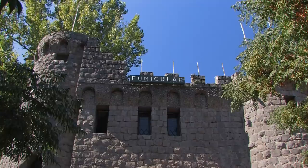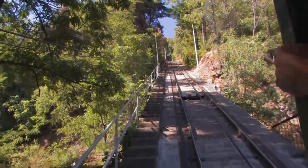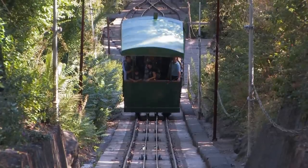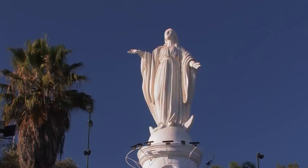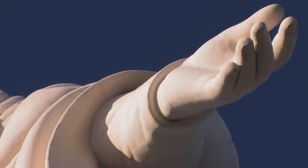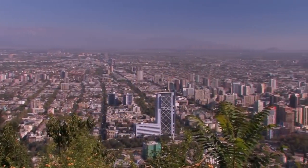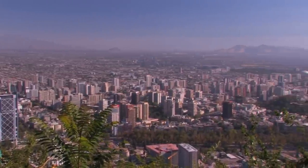A little further on is the castle-like valley station of the funicular, a cable car that travels to the Cerro San Cristóbal. The city's second highest mountain is a popular leisure area. A huge, shining white statue of the Virgin Mary crowns its summit, extending her arms to protect the city. On clear days the view from here is spectacular, with the snow-covered summits of the Andes in the background and a sea of houses that merge with the skyscrapers of the city.